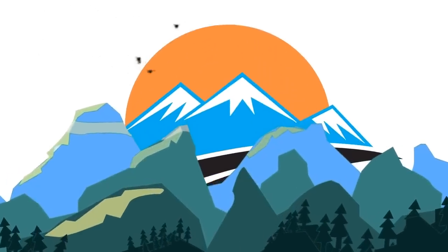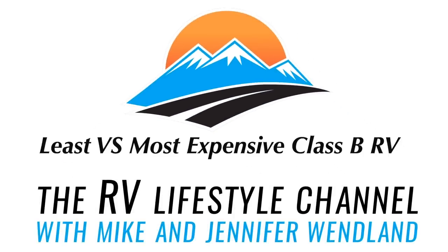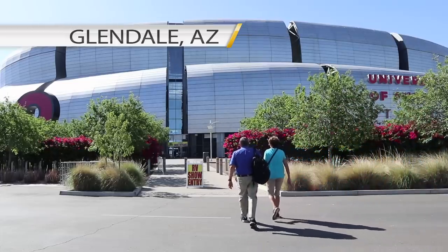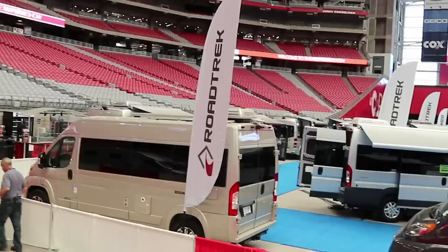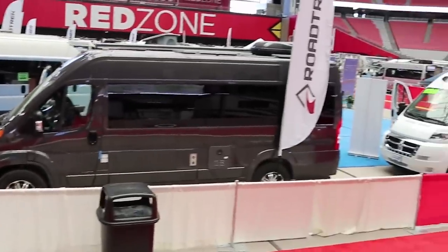When it comes to camper vans and Class B motor homes, there's a wide variety of prices to choose from. In this video we are going to show you examples of one of the least expensive versus the most expensive. We're in Glendale, Arizona at the University of Phoenix Stadium attending the Super B RV show where more than 130 small, mostly Class B motor homes are on display.